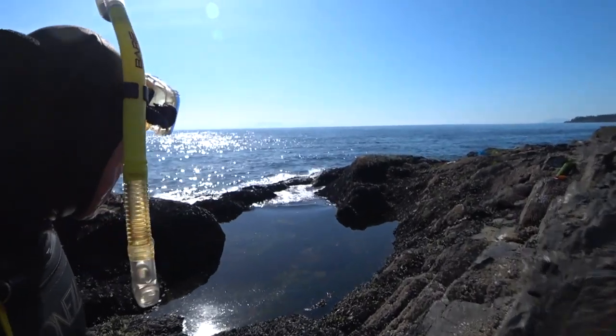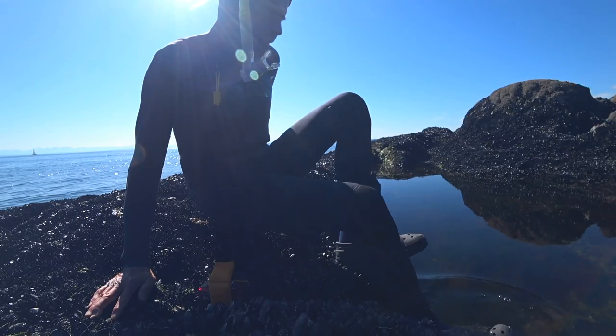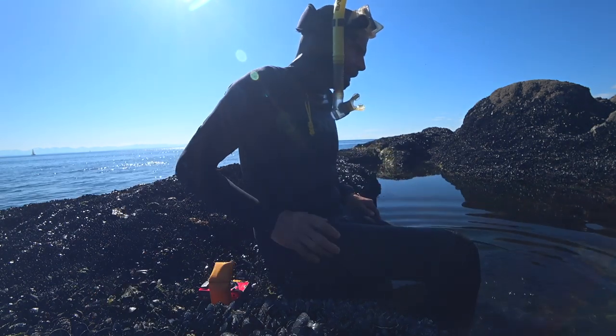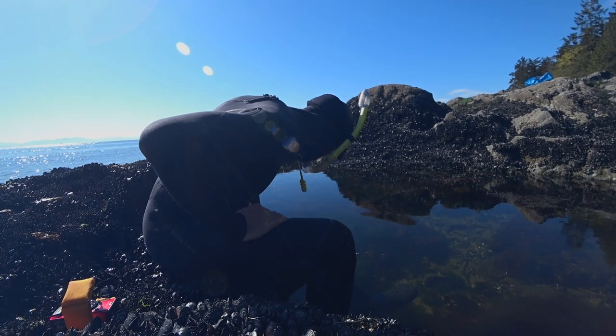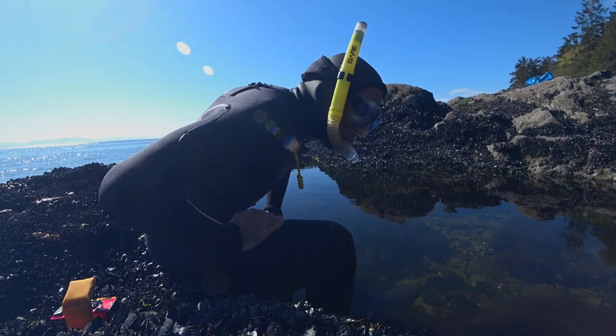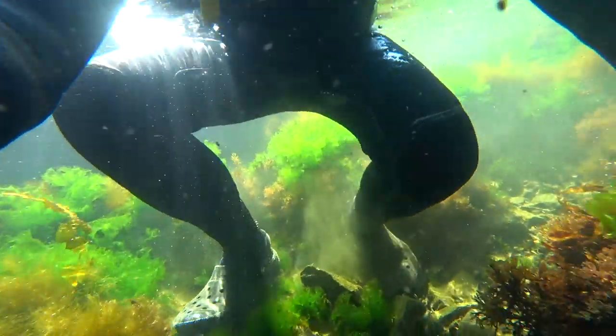I've found a beautiful tide pool, big enough to float in. There's lots of seaweed in it, which is new for me. I look down and I can see some bare rocks to place my feet on without hurting anything, and gingerly launch.